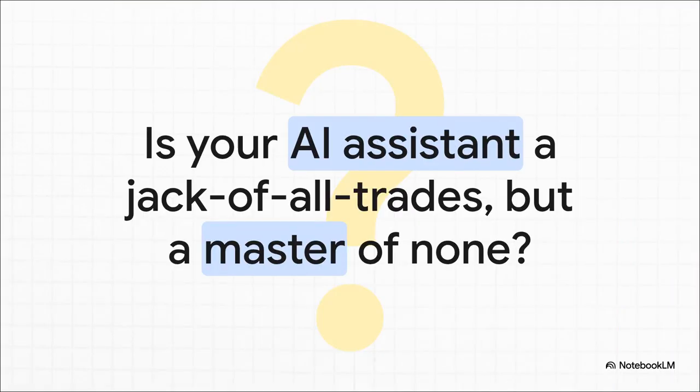Does this sound familiar? You've got this super powerful AI coding partner, but it feels like you're constantly feeding it the same context over and over again for different tasks. It's great for simple stuff, for sure. But when it comes to a big, hairy job like a major refactor or hunting down a really tricky bug, it just feels like you're starting from square one every single time. Well, guess what? There's a much better way.